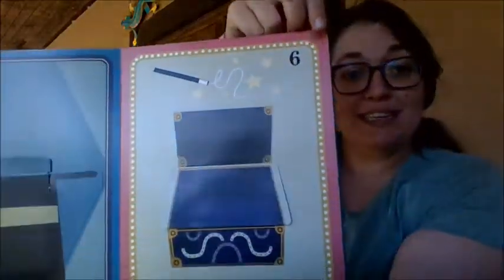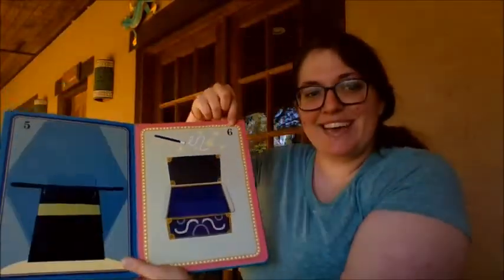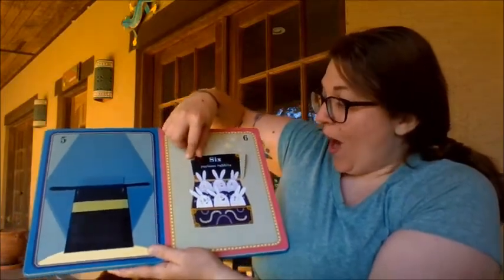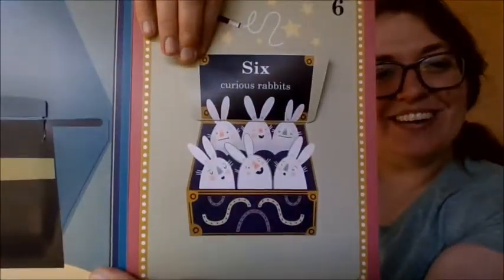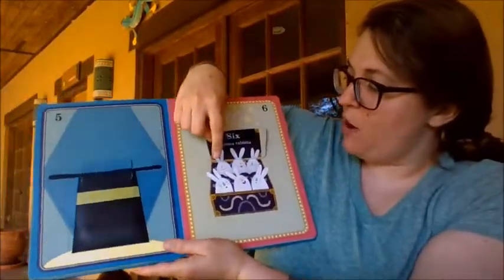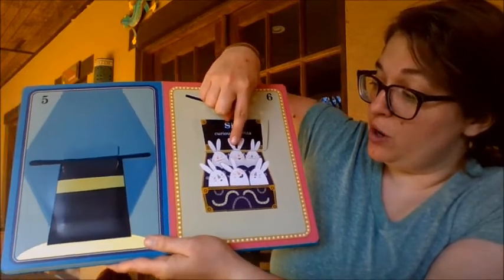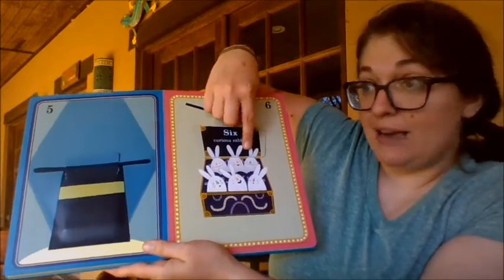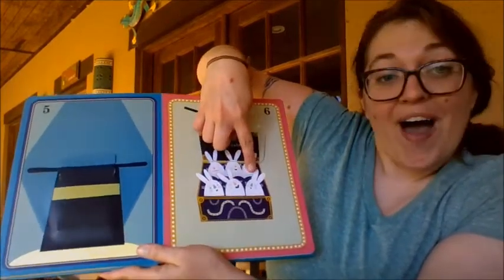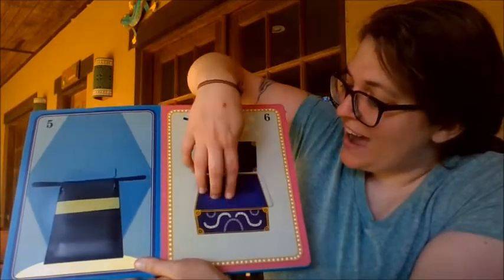What number is this, friends? Six! Number six — what happens under here? Six curious rabbits. Let's count our rabbits: one, two, three, four, five, six. Six curious rabbits.